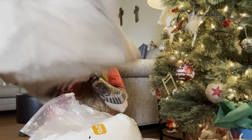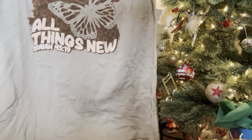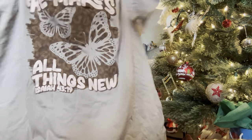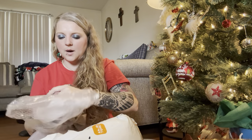Oh yes, this is the shirt I've been wanting to get! It says 'He makes all things new — Isaiah 43:19,' and I've been wanting this forever. It was like eight bucks but I love it — it's got butterflies on it. Then there's another one I wanted in the same bag.